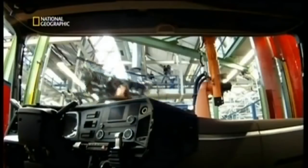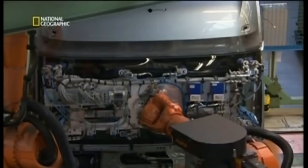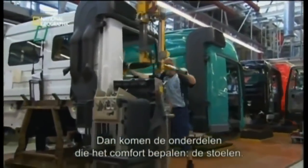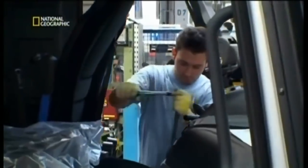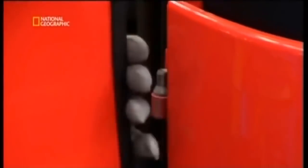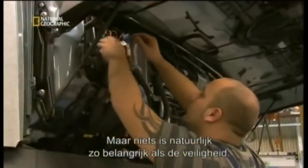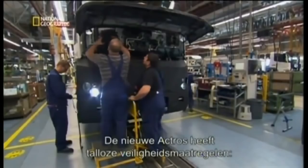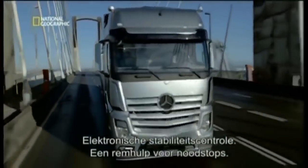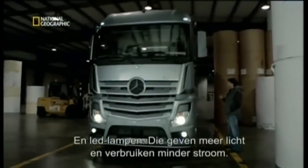With the windscreens fully assembled, robots do the heavy lifting of attaching them to our cab. Next come the parts that count most for the driver's comfort: the seats. Now our cab is ready for the doors. On any truck, nothing matters more than safety, and the new Actros boasts an array of protection: electronic stability control, emergency brake assistance, lane alert when the driver starts to drift, and LED lights — stronger than conventional headlights while using less power.